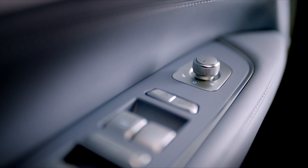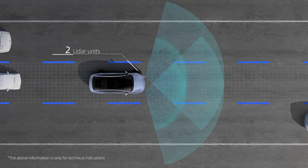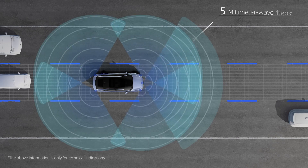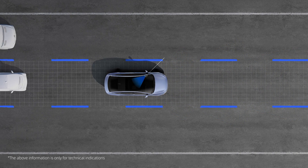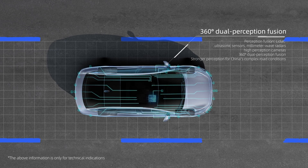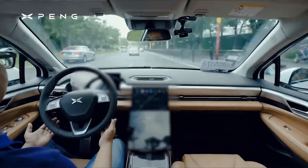Let me read you about their ADAS system — the Advanced Driver Assist, kind of like your autopilot or full self-driving. The P5 has two double-prism LiDAR units, which integrate with 12 ultrasonic radars, five millimeter-wave radars, 13 high-definition cameras, and a high-precision positioning unit to allow a 360-degree visual and LiDAR fusion perception of the road around it. This is all powered by their X-PILOT 3.5, the latest version of XPeng's Advanced Driver Assist system, which enables their NGP — the Navigation Guided Pilot System — for city driving.